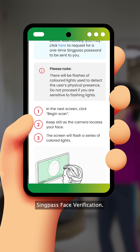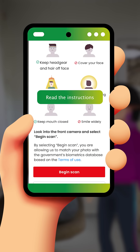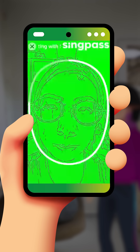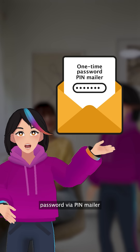You will then be asked to do SingPass face verification. The face scan is compared against the government's records to verify your identity. Alternatively, you can choose to receive a one-time password via ping mailer.